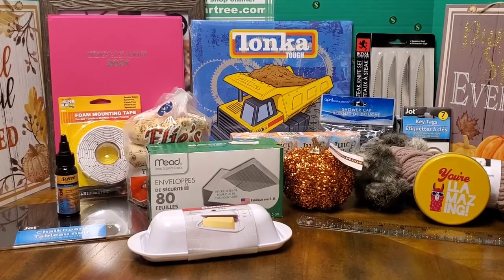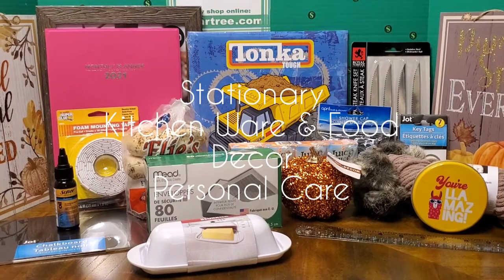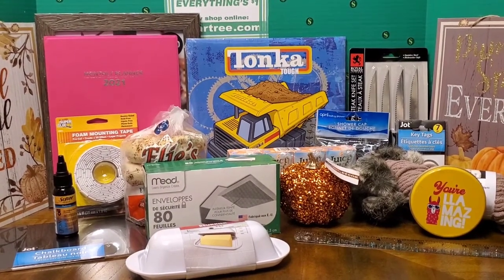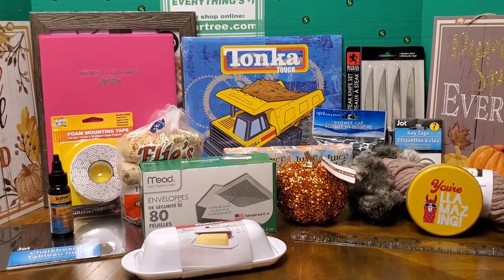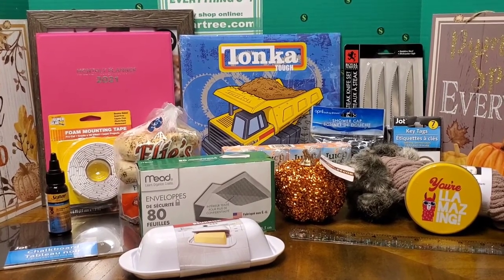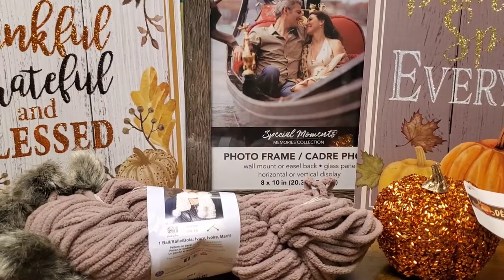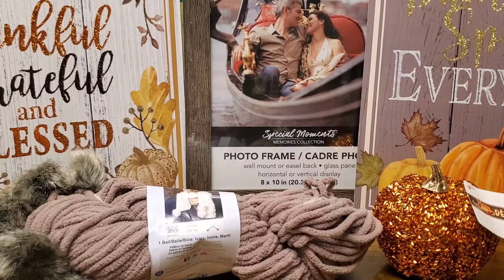Just as an overview, I do have some decor items, some kitchenware, some food items, homewares, and then I have some personal care items and stationery items. I picked up about five decor items and I'm very, very impressed with the quality and the look of the items for just a dollar.